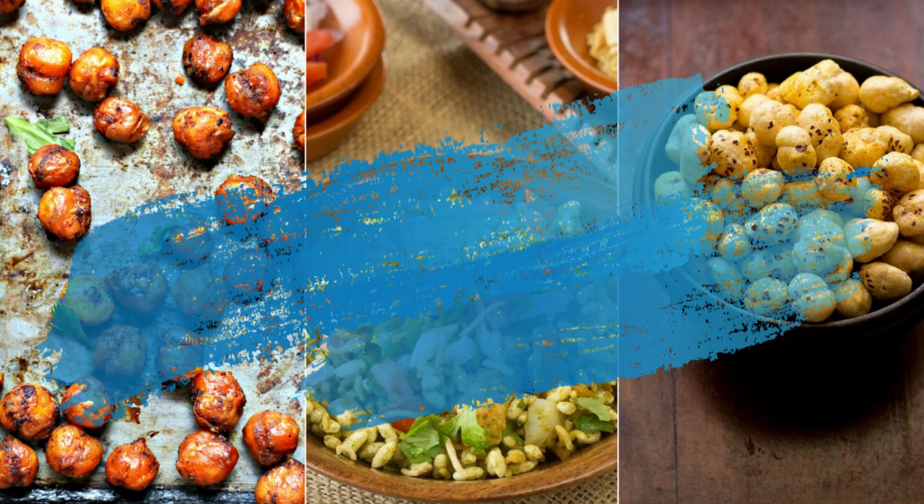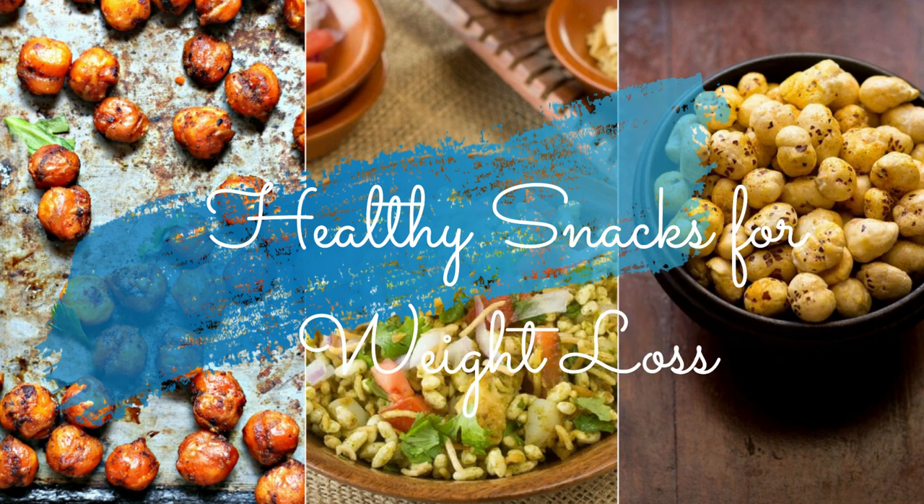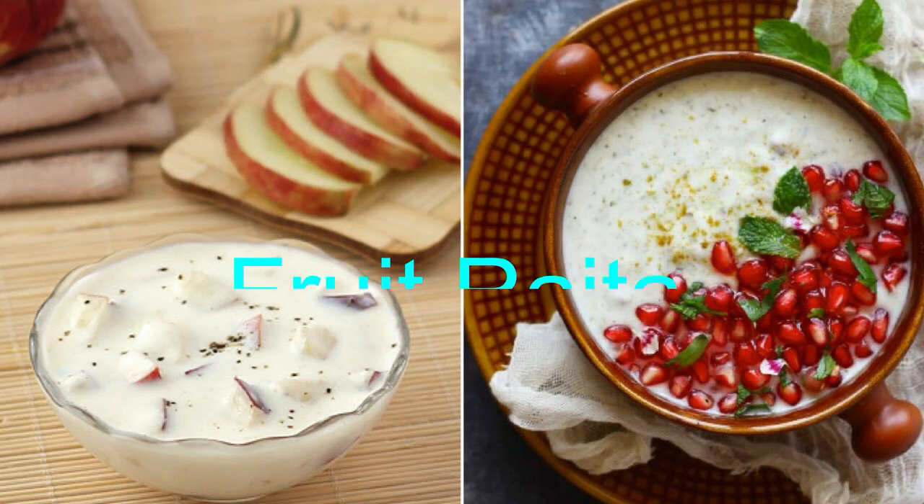Hi guys, welcome back to my channel Eat More Lose More. Today I will share some healthy weight loss snacks that you can have between your meals. I have a lot of requests about what we can have in excess of breakfast, lunch and dinner. So, what can we do to eat healthy and lose weight? I will be telling you my top favorite and healthy weight loss snack ideas.